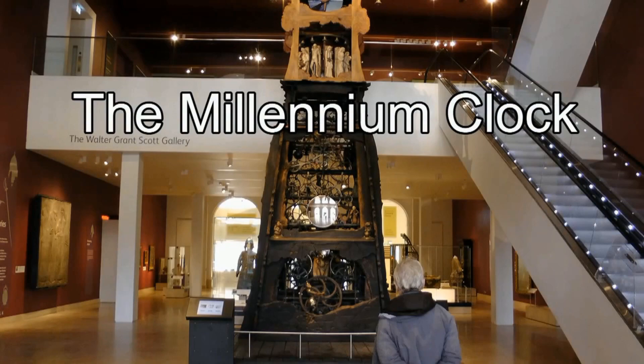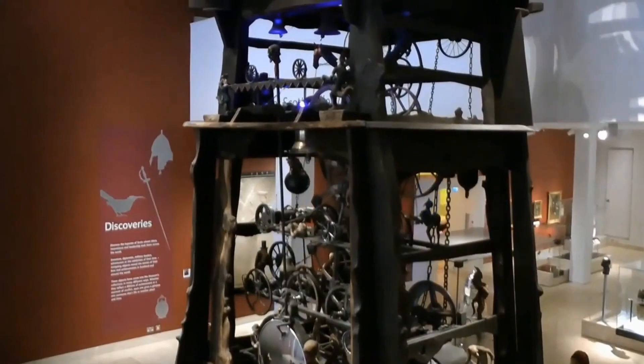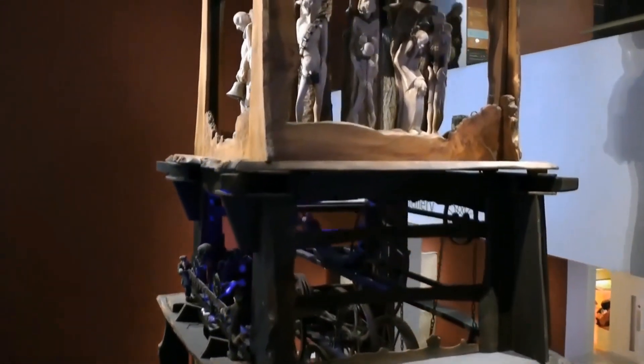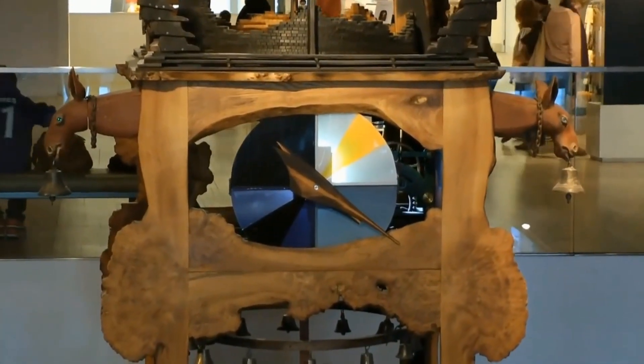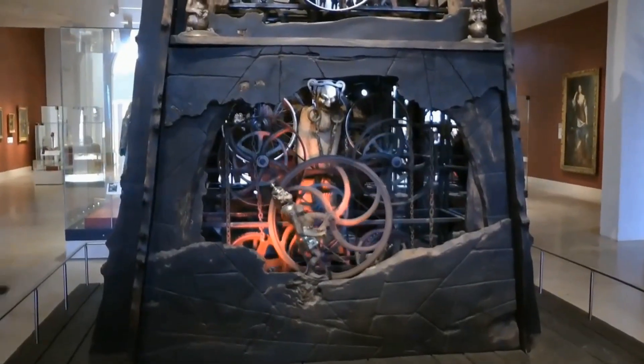The Millennium Clock is a 10m high structure created by a group of Borders-based artists, each contributing their own specialist skills. It was a low budget project — the timber used was new, but everything else came out of Scottish scrap yards.